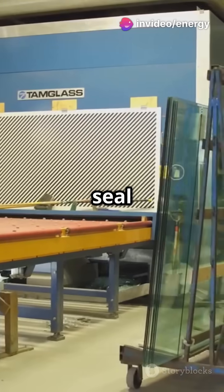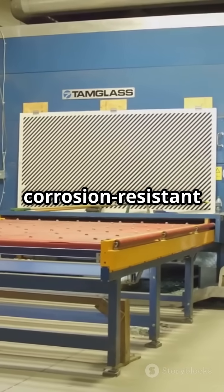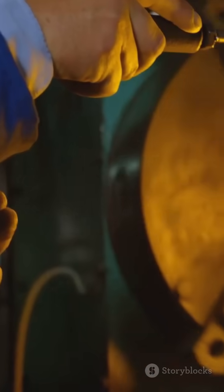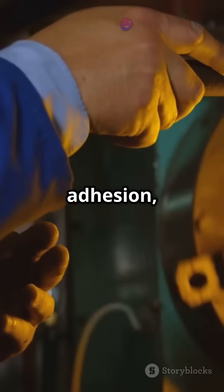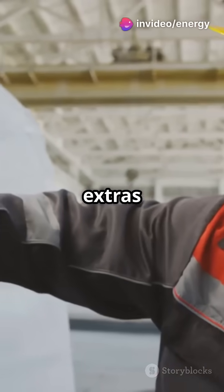Two layers of paint seal it all in, cured in a heated chamber to create a long-lasting, corrosion-resistant mirror. Each mirror then undergoes a strict quality check — flawless reflection, perfect adhesion, zero defects. Premium mirrors often get extras like LED lighting, smart sensors, and designer frames, precision fitted and stylish.